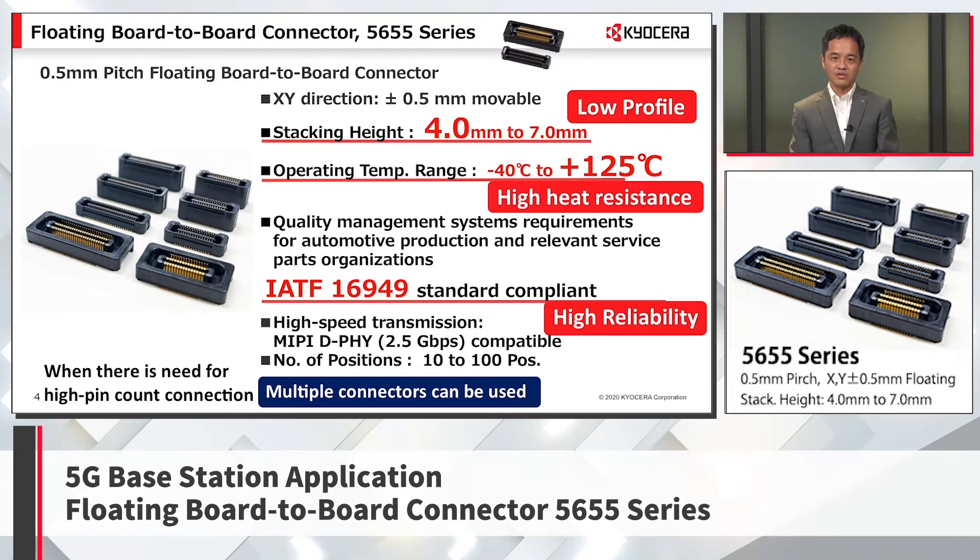Therefore, we propose the 5655 series. Developed for automotive applications, this floating board-to-board connector with 0.5mm pitch can move 0.5mm in the XY direction when mated. With a stacking height of 4mm to 7mm, this product realizes a low profile design that is difficult to achieve with a floating connector, and meets the specifications and component sizes required for a 5G base station remote radio unit. In addition, it can be used in a high temperature range up to 125 degrees Celsius, suitable for hot weather or temperature rise due to self-heating.